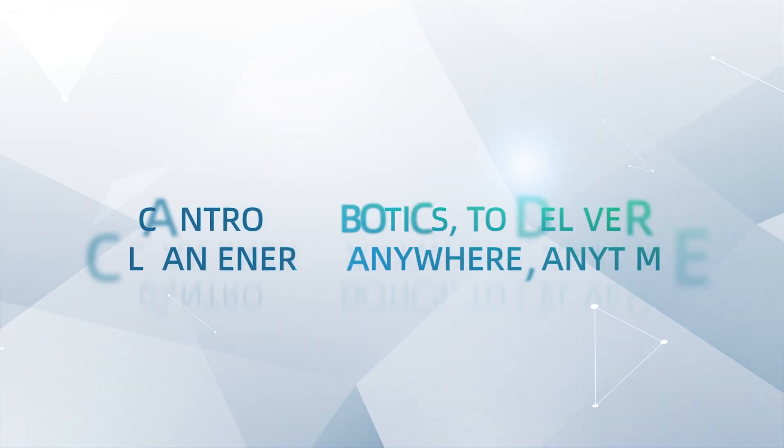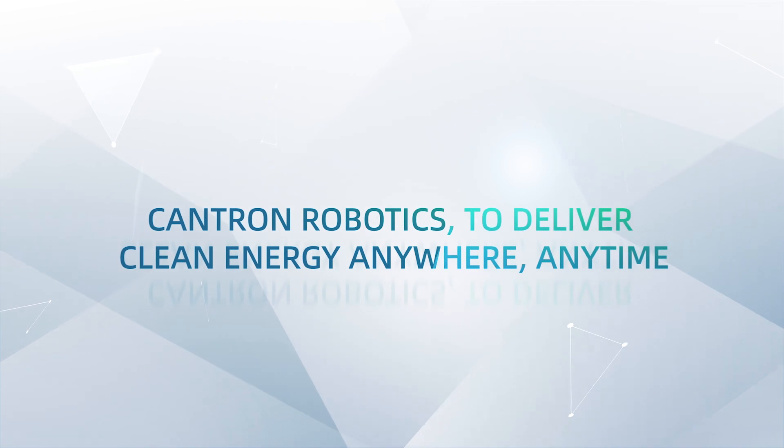Cantron Robotics — to deliver clean energy anywhere, anytime.